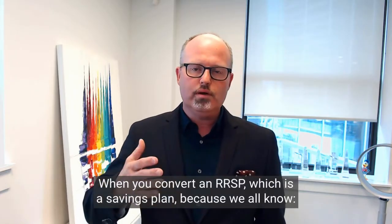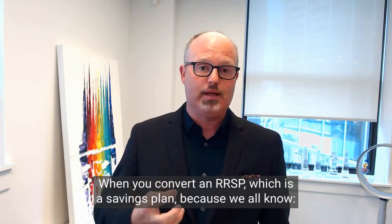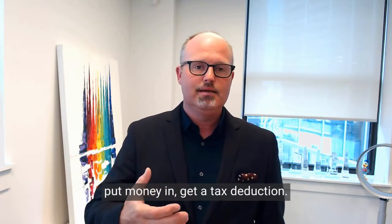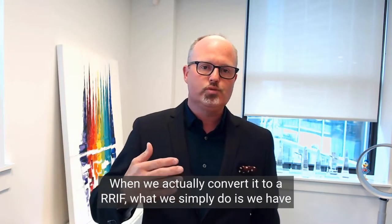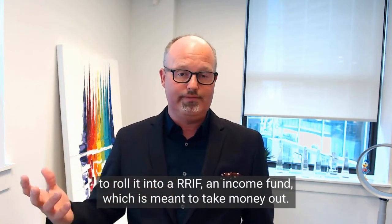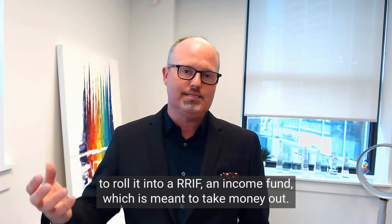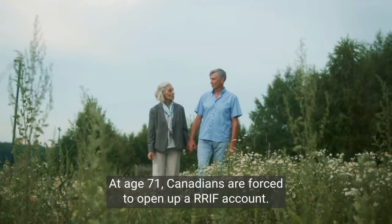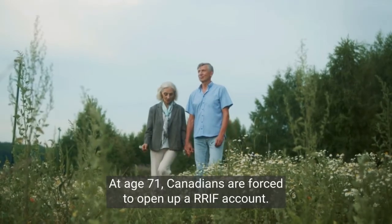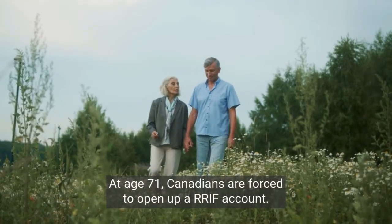When you convert an RRSP — which is a savings plan where you put money in and get a tax deduction — you simply roll it into a RRIF, an income fund which is meant to take money out. At age 71, Canadians are forced to open up a RRIF account.